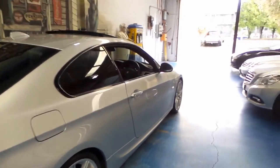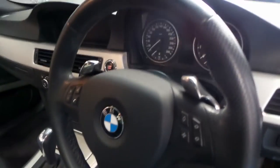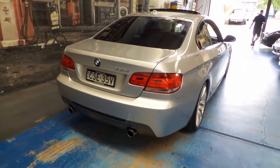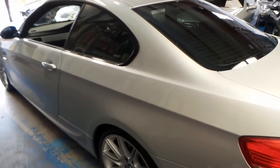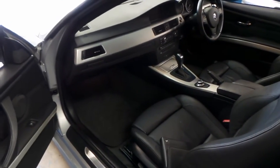It does have a few M Sport options including the M Sport wheel, as you can see there, with paddle shifters. We've got M badging on the rocker covers as you step in, and nice M wheels as well. The 335i was the range topper short of the full-blown M3 — starting with a 320i, 323i, 325i, 330i, and then the 335i. So this is right at the very top of the model range.